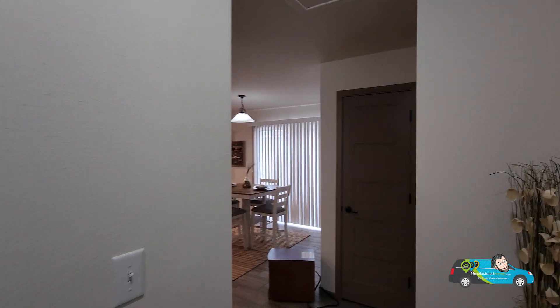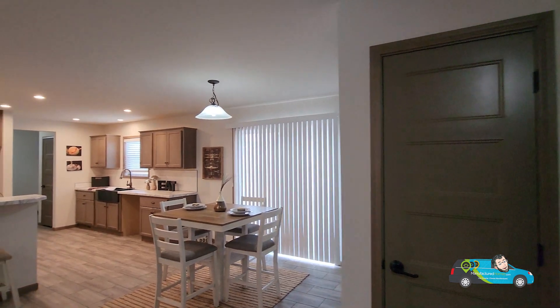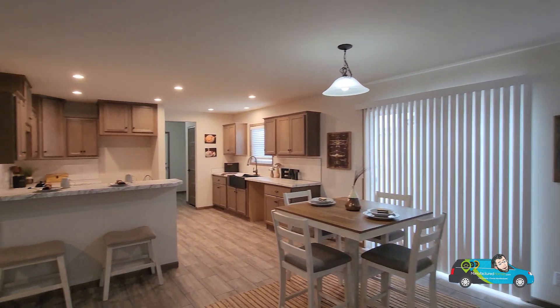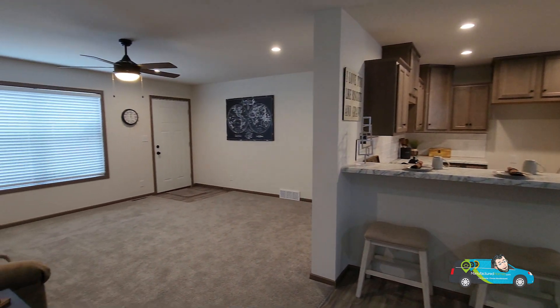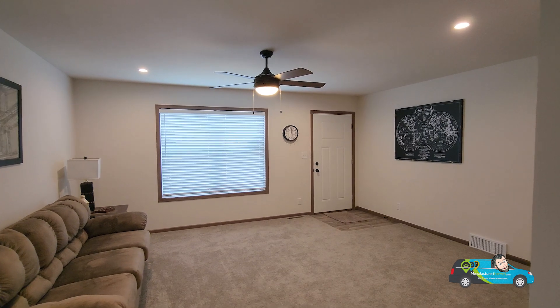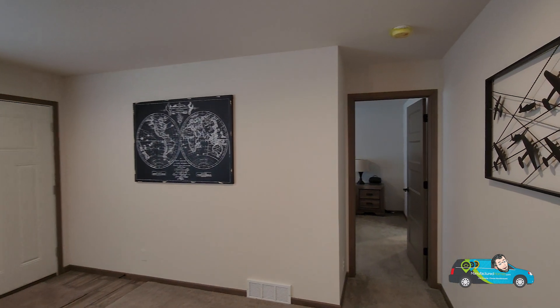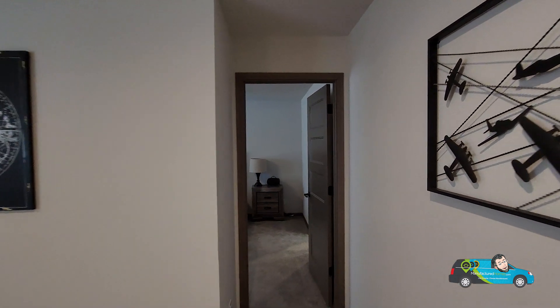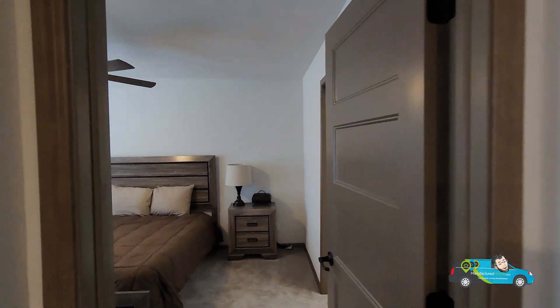Now let's take a walk to the other side of the home. In the meantime, if you haven't had a chance, there's a subscription button at the bottom and a bell. If you hit that, you'll always be alerted when a new home tour posts, and you'll be able to catch up to Where's Will across the U.S. doing these home tours. For everybody who has subscribed, I thank you so much. We're doing this completely organically, and I am amazed at the support I'm getting from everybody. Thank you.